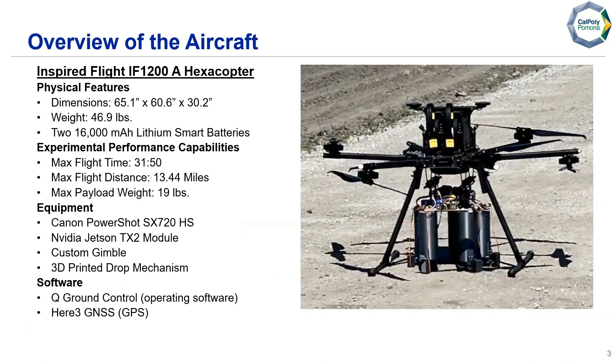For our aircraft, we're using the Inspired Flight IF-1200A hexacopter, with a total takeoff weight of 46.9 pounds, two 16,000 mAh lithium smart batteries, experimental maximum flight time of almost 32 minutes, a maximum flight distance of 13.44 miles, and a maximum payload weight of 19 pounds. We're using a Canon PowerShot SX-720HS as our camera, an NVIDIA Jetson TX2 as our on-board processor, a custom gimbal and 3D printed drop mechanism, QGroundControl to control our ArduPilot system, and three GPS units for navigation.